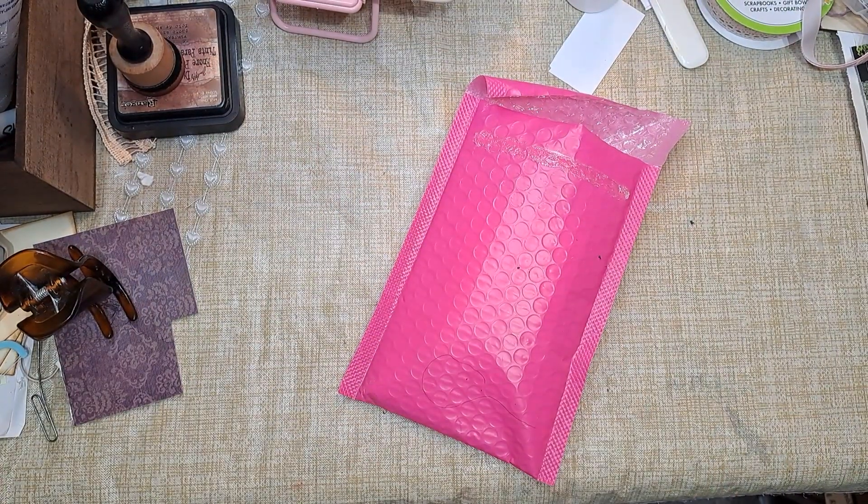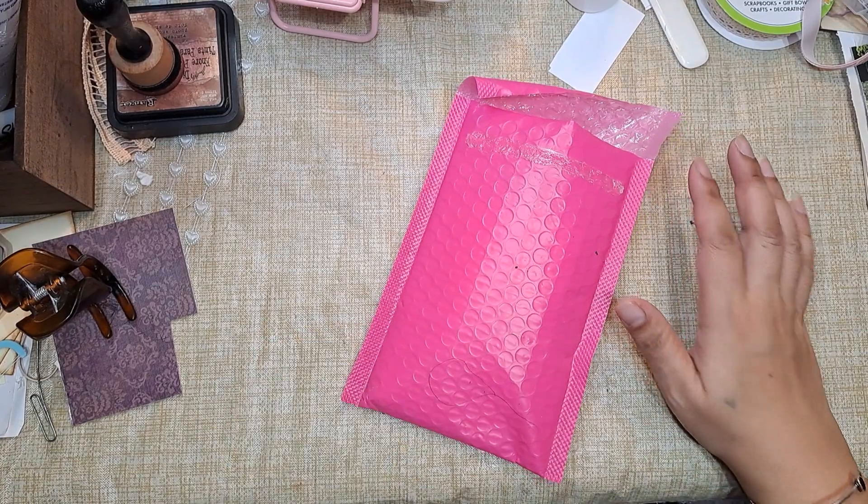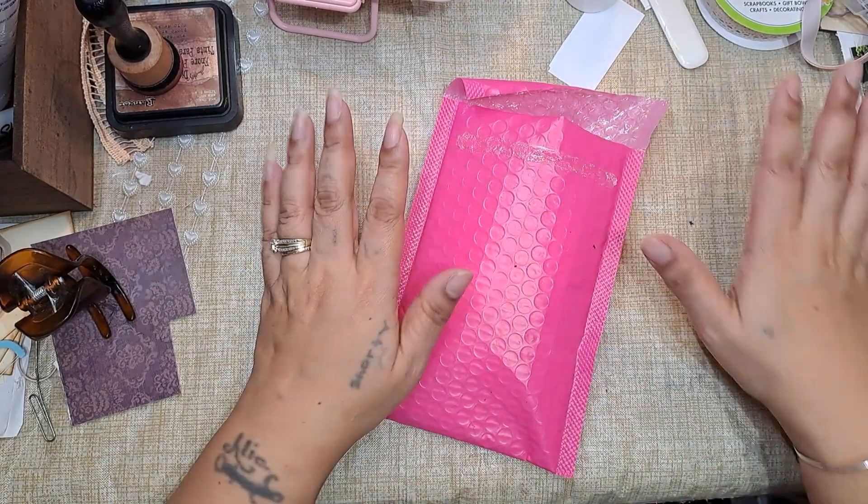Hi guys, it's Aaliyah. Welcome back to my channel. I want to start off by saying, first of all, excuse the messy desk.